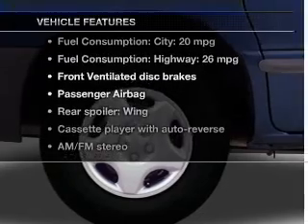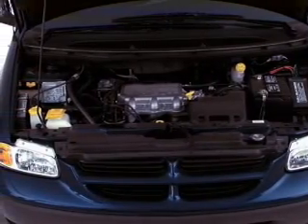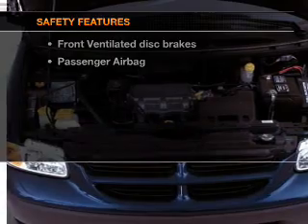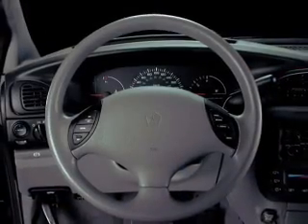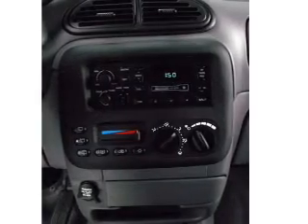Plus, enjoy these notable features that are included in this vehicle: an AM-FM stereo, power steering, and for your peace of mind, the following safety equipment is included — front ventilated disc brakes, passenger airbag, and independent suspension.